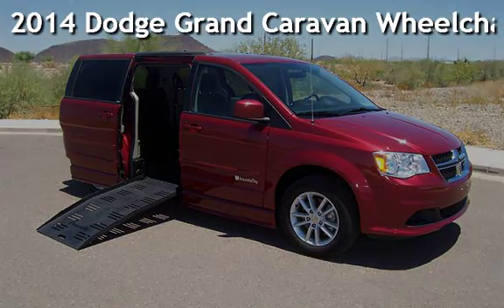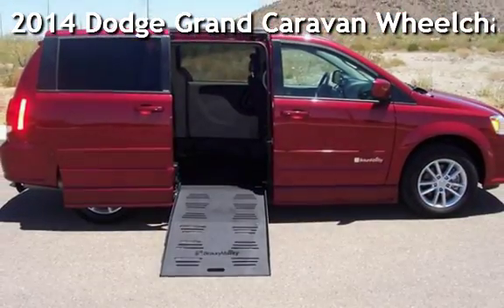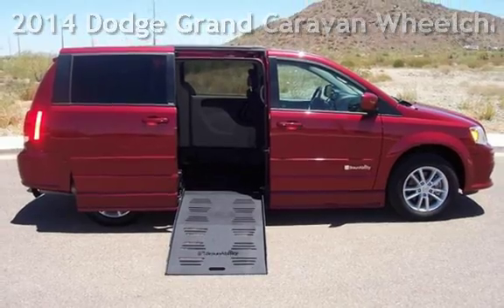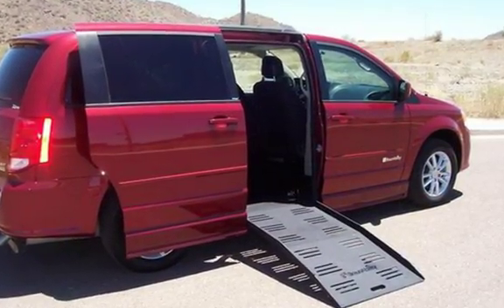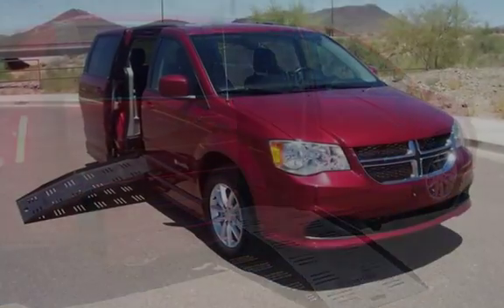Presenting a pre-owned 2014 Dodge Grand Caravan. This four-door minivan has a six-cylinder, 3.6-liter V6 engine, with front-wheel drive, and an automatic transmission.